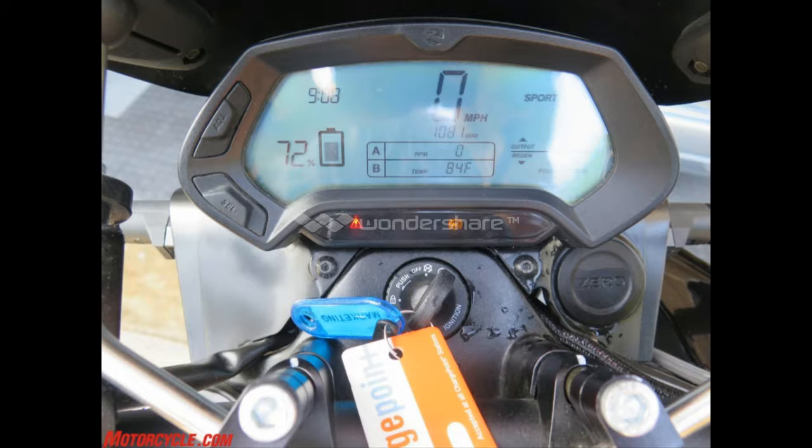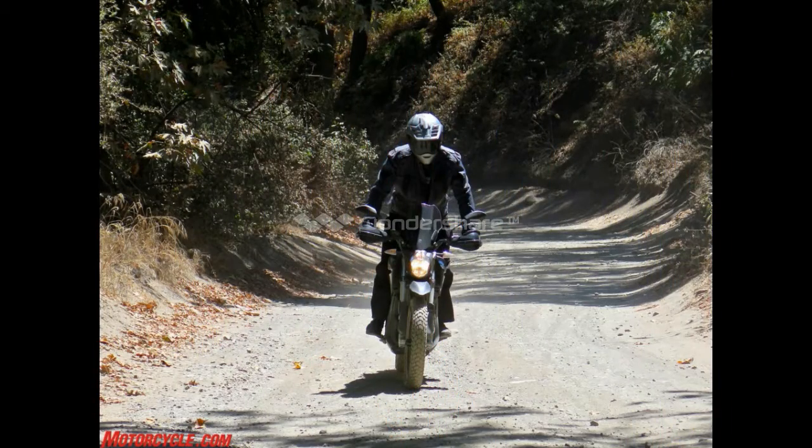The problem with trying to hypermile the DSR is the way it slingshots away from lights — it's crack-pipe addictive. It's fun to silently blast away from a line of slack-jawed car drivers, taking full advantage of the bike's progressive and powerful 106 lb-ft of torque. I never went faster than 90 on it; Zero says top speed is 98. The way it gets there is a hoot, and so is roll-on power from 60 mph on the freeway. Suspension calibrated a bit stiff for slow off-road riding feels really good — firm and well-damped on pavement. The Zero's standard ergonomics, dirt-bike stance, and dual-sport Pirelli MT60s encourage excessive speed.